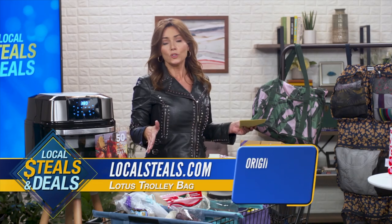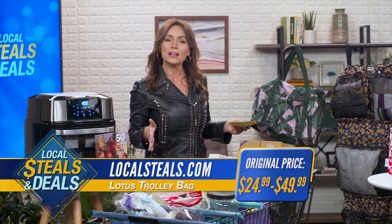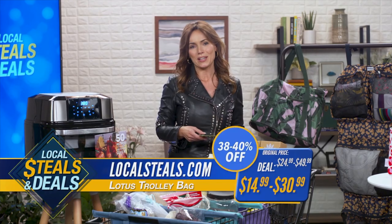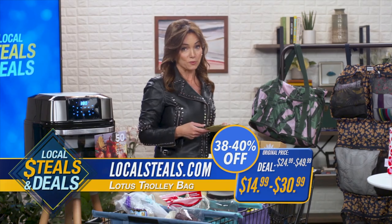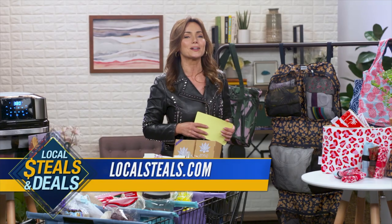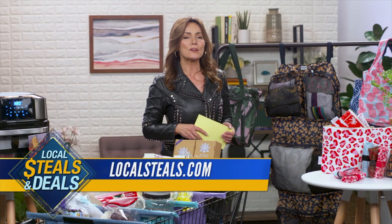Huge hit. Normally $24.99 to $49.99, we're only paying $14.99 to $30.99 — saving 38 to 40%. Great ideas, great options, all on LocalSteals.com. If you love them as much as I do, you'll want one of each. I'll see you next time.